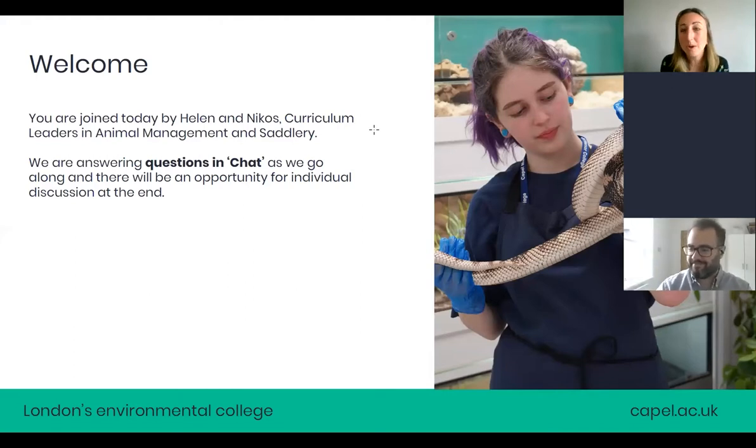We're going to answer questions in chat as we go through, so Nico is going to be doing that for us, which is why he'll be looking down quite a bit. There will be an opportunity for questions and discussion at the end. After the presentation we will be answering some of your questions live, and if there's any questions more specific to our admissions or finance teams, we'll be able to speak to them when we go back into the main room.